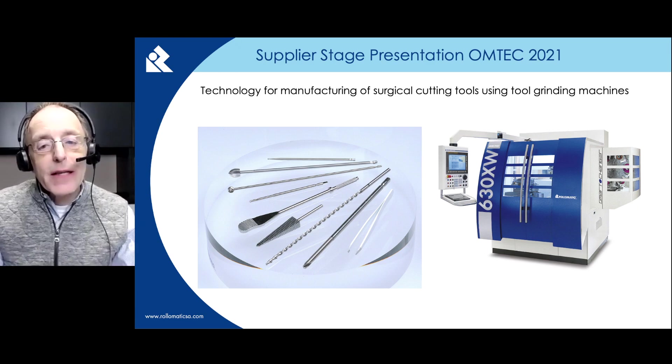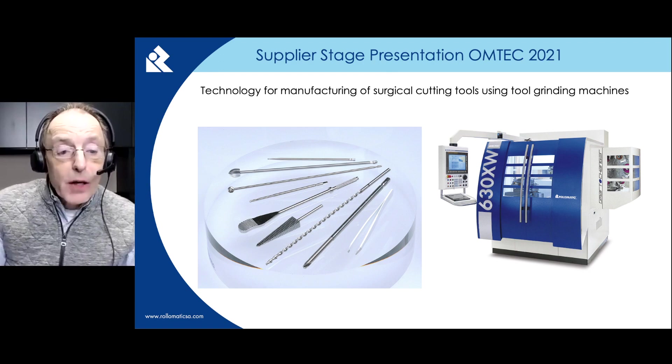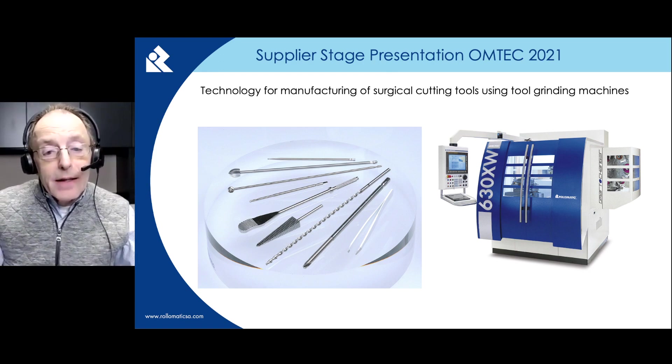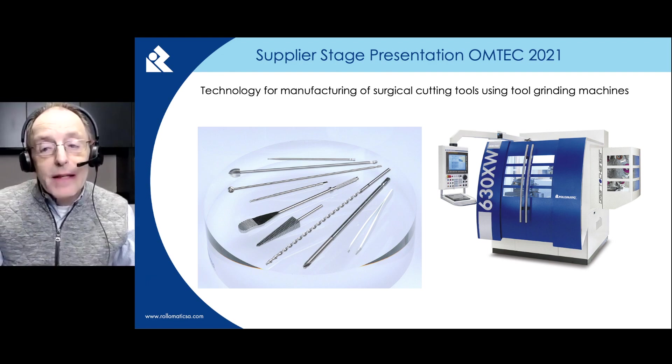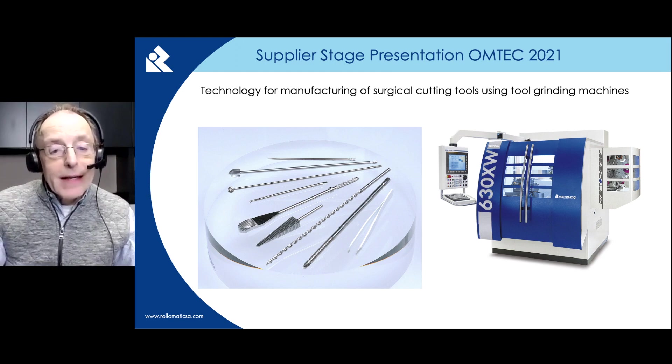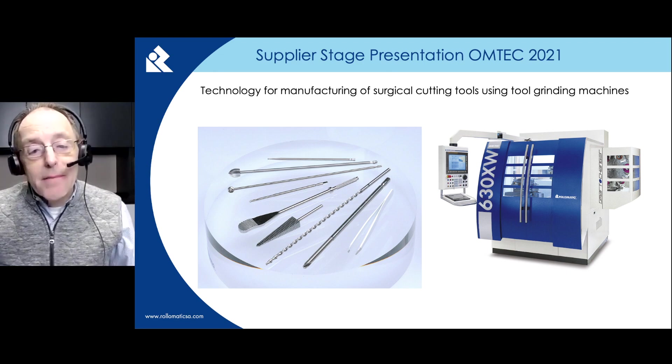Welcome, everybody. Thank you for the opportunity to present this webinar to you. The webinar deals with manufacturing of surgical cutting tools in stainless tool steel and high-speed steel, and is addressed to contract manufacturers as well as OEMs. We will be showing a six-axis tool grinding machine, GrindSmart 630XS or XW, which is the primary piece of equipment used for grinding the cutting geometry on surgical cutting tools. We will also present a peel grinding machine, ShapeSmart, which is used for grinding quick disconnect attachments and blank preparations of long and thin blanks.